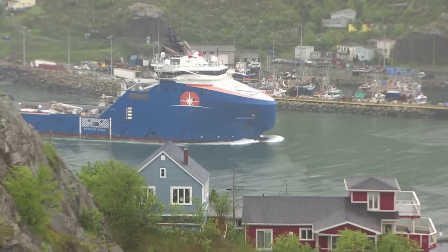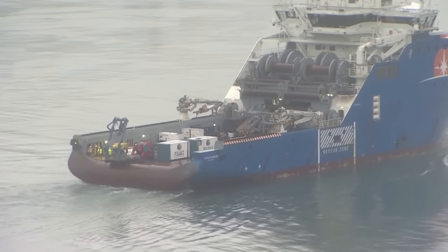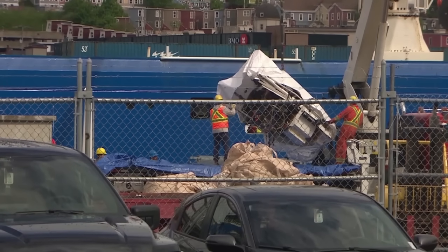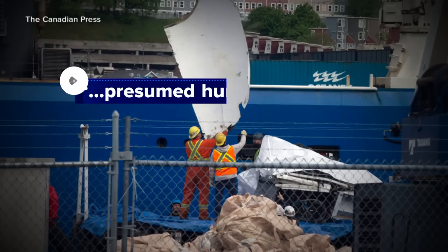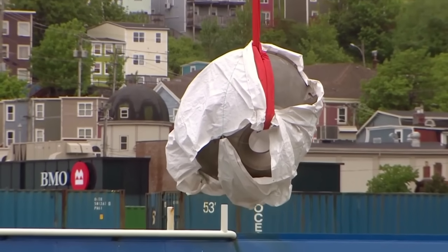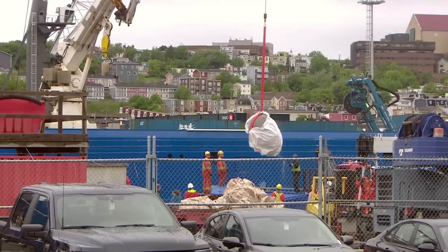Recovery efforts of the Titan submersible continue in the deep sea. Debris lifted up from the floor of the ocean has been confirmed by the U.S. Coast Guard to have presumed human remains from last week's voyage that ended in tragedy for the five on board. This is uncharted territory in that this is the first fatality on a passenger-carrying submarine I can think of.